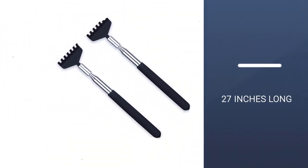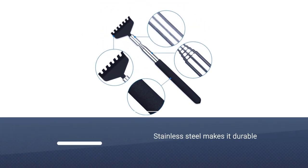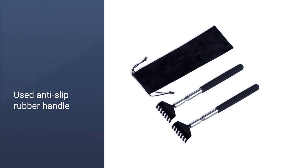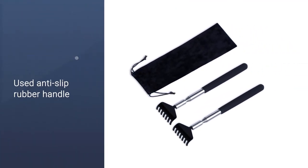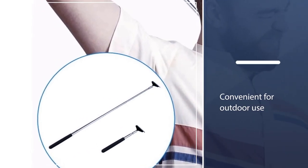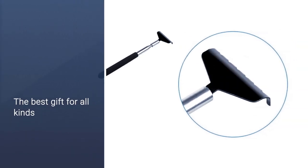The tough, stainless steel build gives the scratcher a durable quality, while the anti-slip rubber handle keeps you comfortable and in control during use. The telescopic abilities of the Flanker L Back Scratcher make it convenient to take with you wherever you go. The limited headspace on the scratcher means it may take more time to locate and relieve your itches.